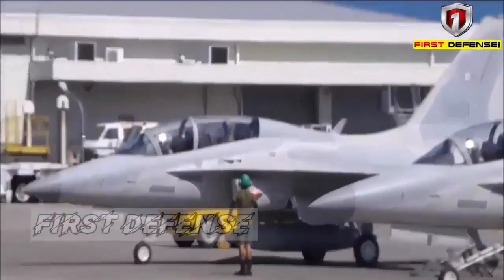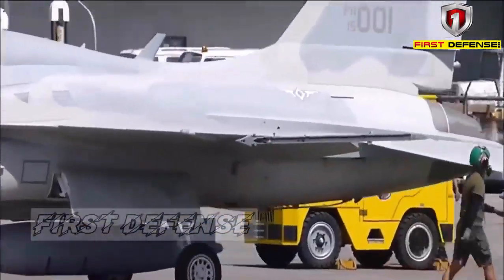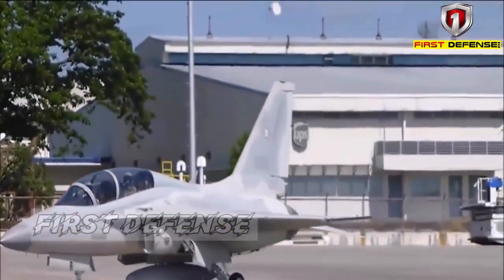Korea Aerospace Industries is still presenting its plethora of FA-50 block upgrades, with the Block 50 variant shown as complete in the presentation image, while the Block 60 variant is listed as in progress, and the Block 70 is in the planning stage.